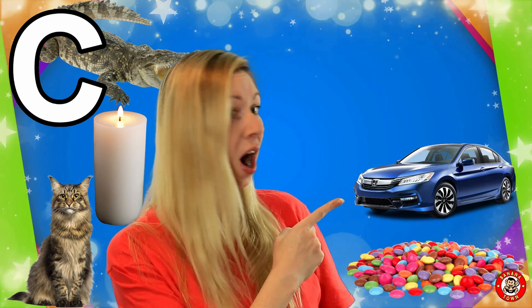C is for Car. Do you go out in your mummy or daddy's car? Cars go vroom, vroom, vroom and they have steering wheels to take us over here and over there.